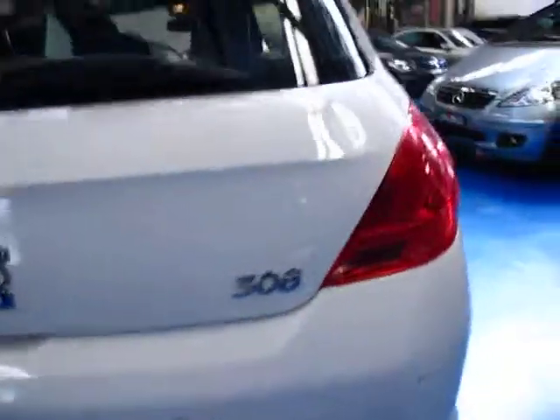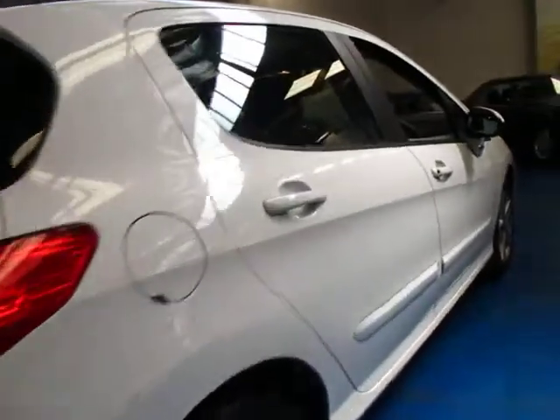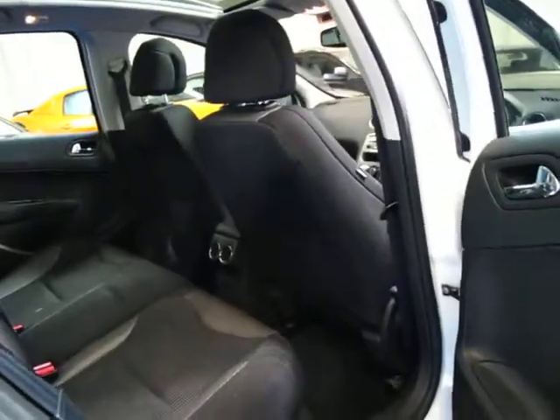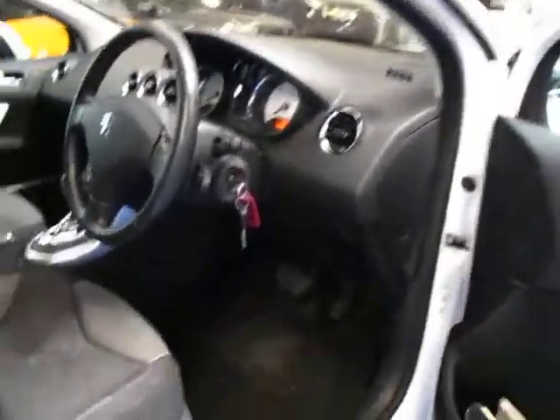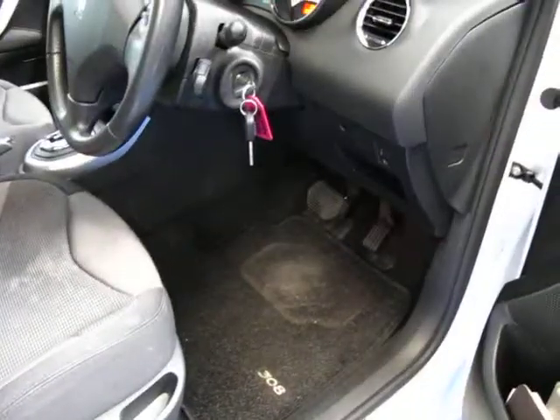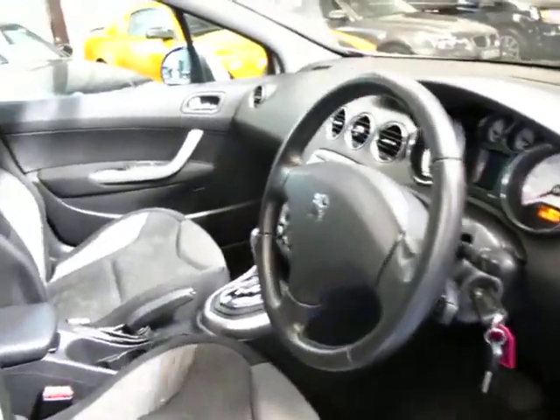The rear seats fold down and there's your spare in the back with all the tools. These are really well priced second hand and they literally look like new. It's got the Peugeot alloy wheels which look great. They're very safe and very economical. This one's done 50,000 Ks and it even has the original Peugeot mats from new, which is great as they tend to get lost over the years.